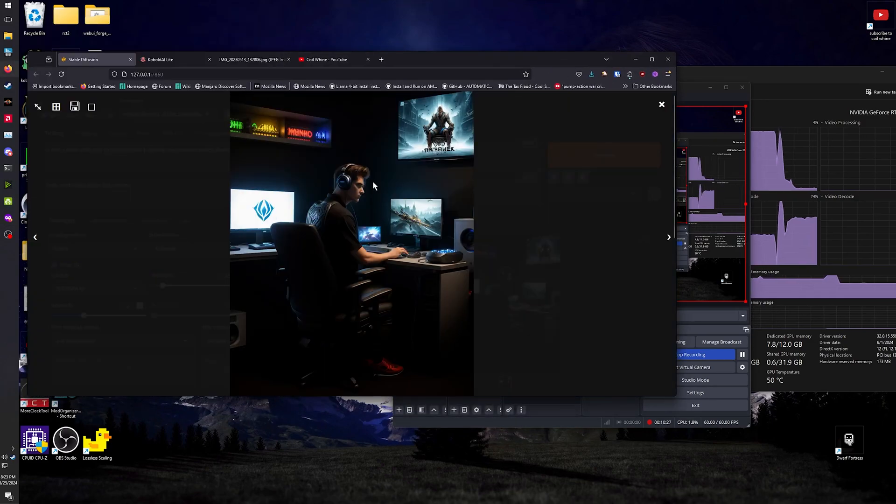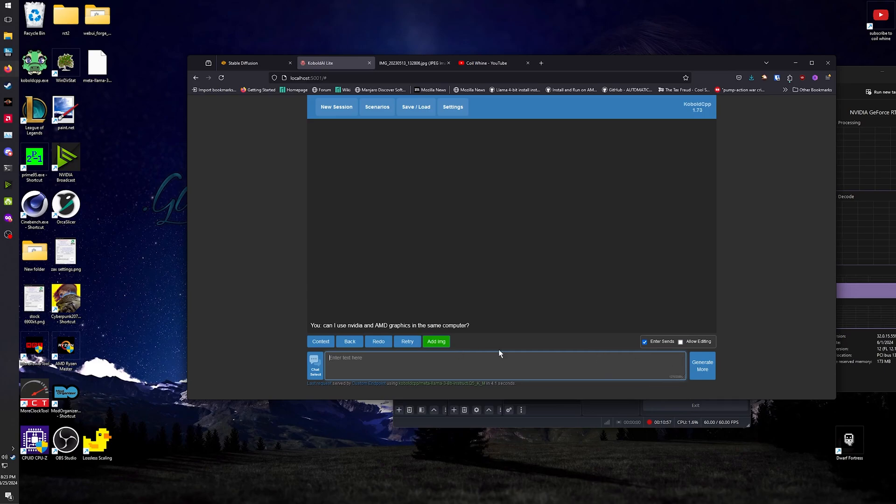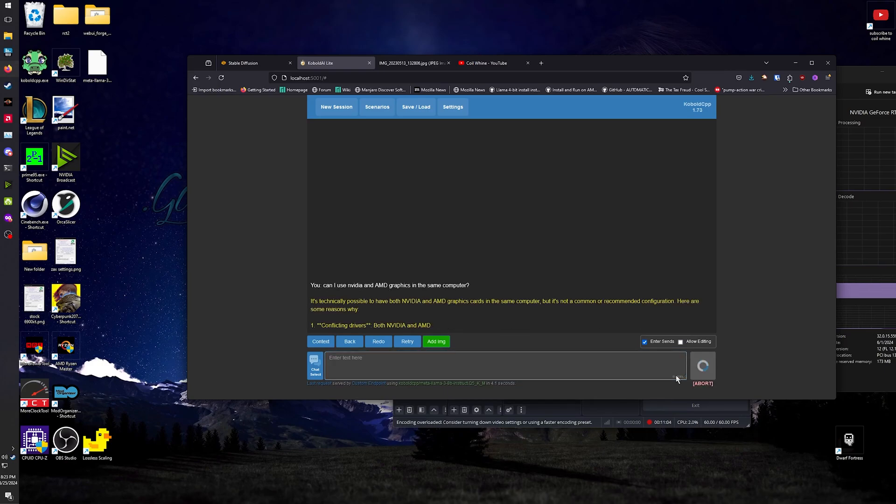Like, look — funny picture of a guy gaming. You've also got things like text generation, basically ChatGPT at home. You need a pretty beefy computer to run the actually smart ones, but this will do the job. So I'm going to ask it right now: can I use AMD and NVIDIA graphics in the same computer? Let's see what Llama 3 Instruct thinks.